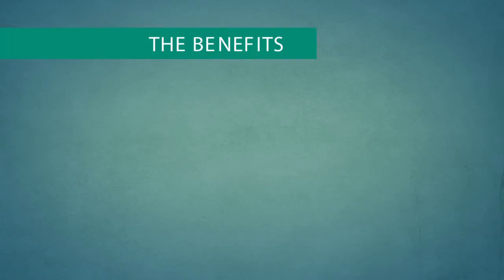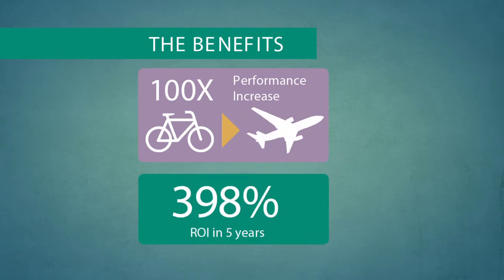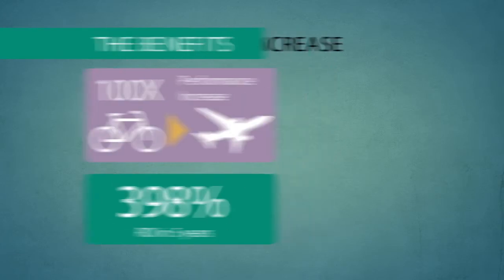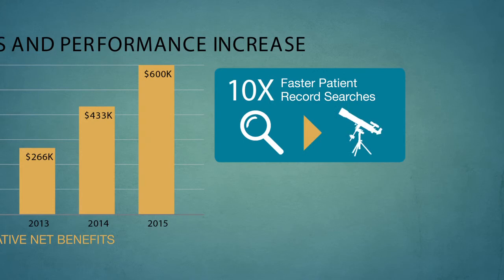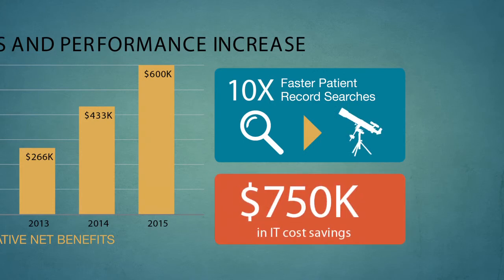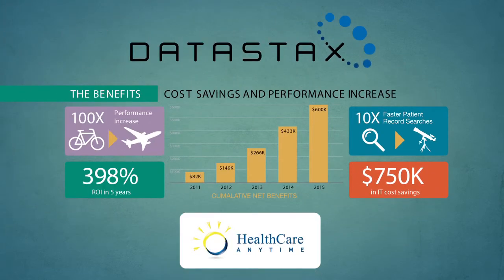DataStax allowed Healthcare Anytime to achieve a 100 times performance increase and a 398% return on investment in the next five years. That's a net benefit of over $600,000 by the year 2015. With a 10 times faster patient record search and $750,000 in IT cost savings, the DataStax big data platform has become a vital tool for Healthcare Anytime's business and patient relations.